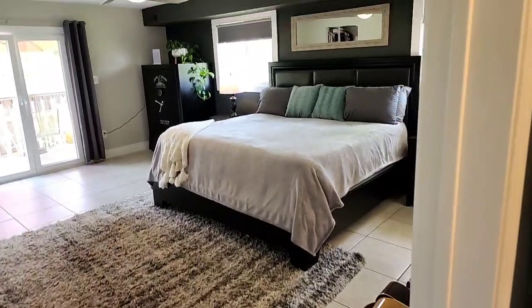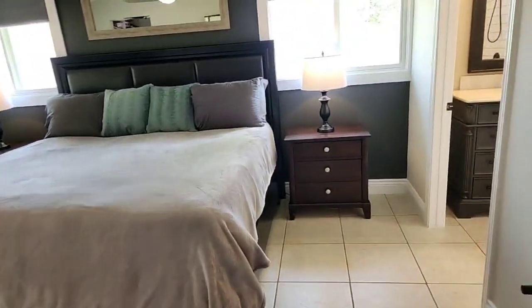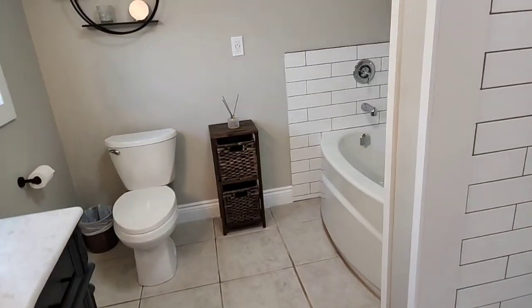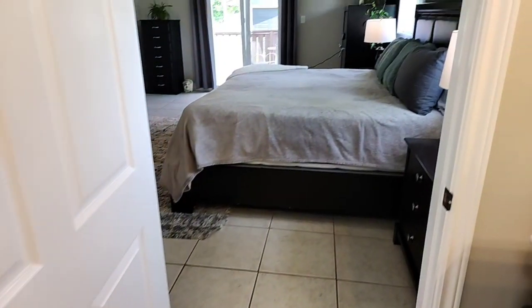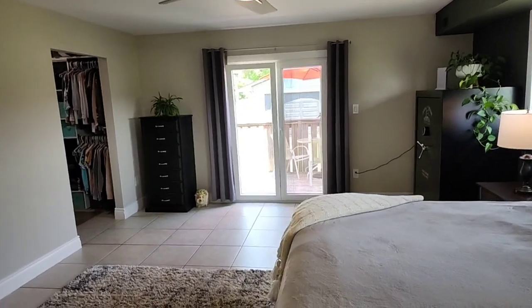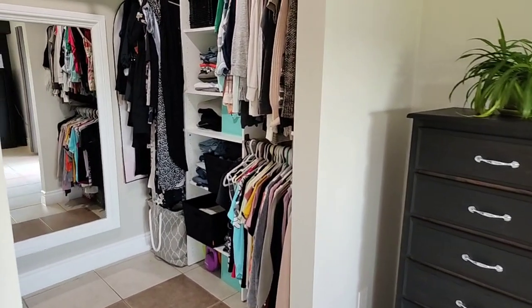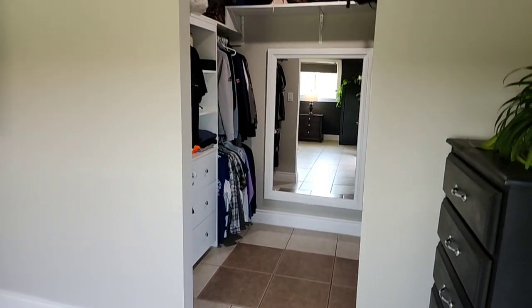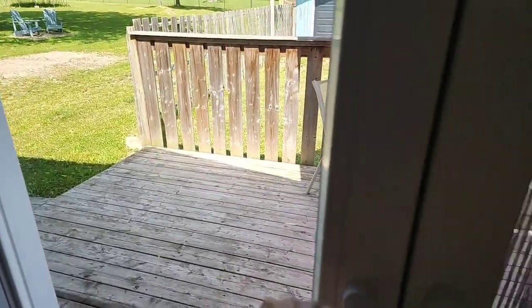The primary bedroom is huge, with its own exit to a little deck that's lovely morning, afternoon, and evening. The ensuite was just done in 2023 — it has a stone countertop, a detached separate tub with subway tiles, and a lovely shower. The glass has been ordered and will be in next weekend. There's a huge walk-in closet, and those neat doors that open either way with screens, done in 2022. You have your own private deck off of the primary bedroom.